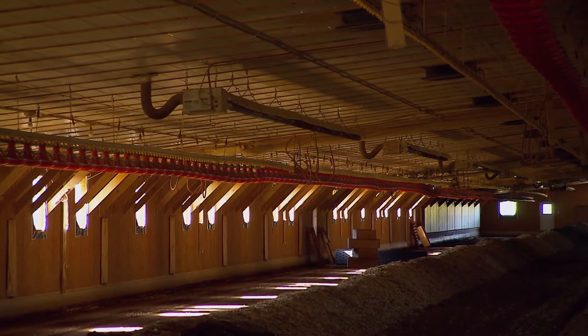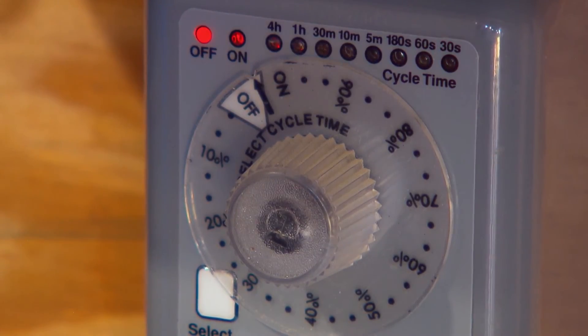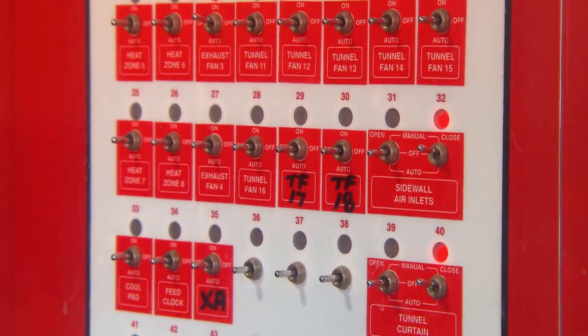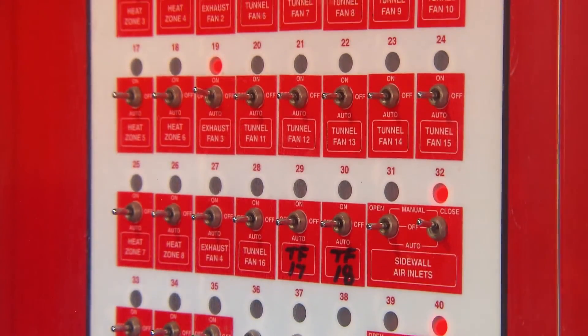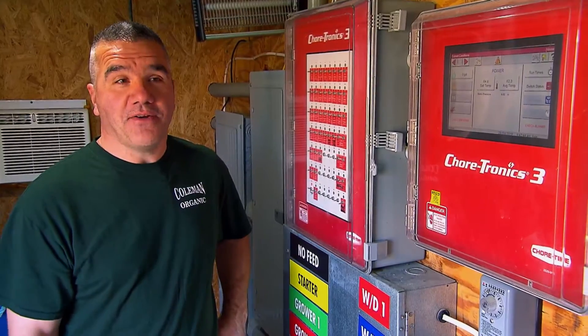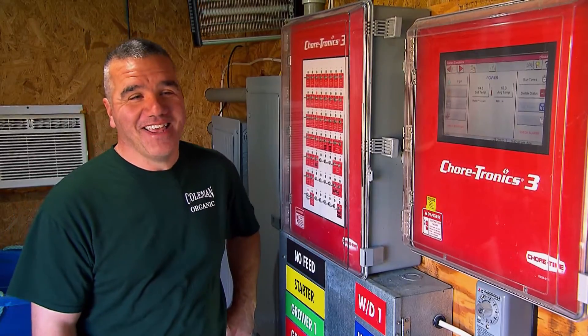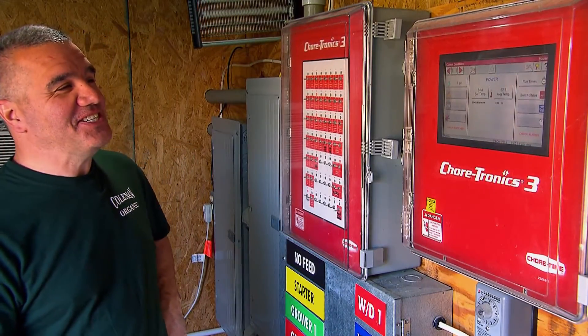The computer is set up on a schedule, so it knows exactly how old the bird is. I tease people who think there's nothing to poultry farming. I say, the birds come in, you just hit the start button, and then seven weeks later, you come back in, hit the stop button, and take the birds out of the house. But obviously that's a lot of exaggeration there.